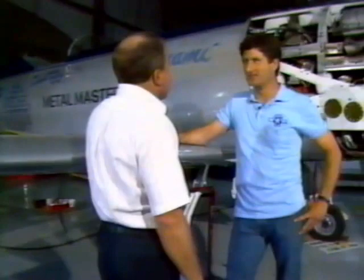I'm here in Chino, California with Steve Hinton, who will fly Tsunami at Reno. Steve has given us a brief cockpit checkout. As you can see, the cockpit of Tsunami was built really for speed — no avionics to speak of. It's all engine and flight instruments.